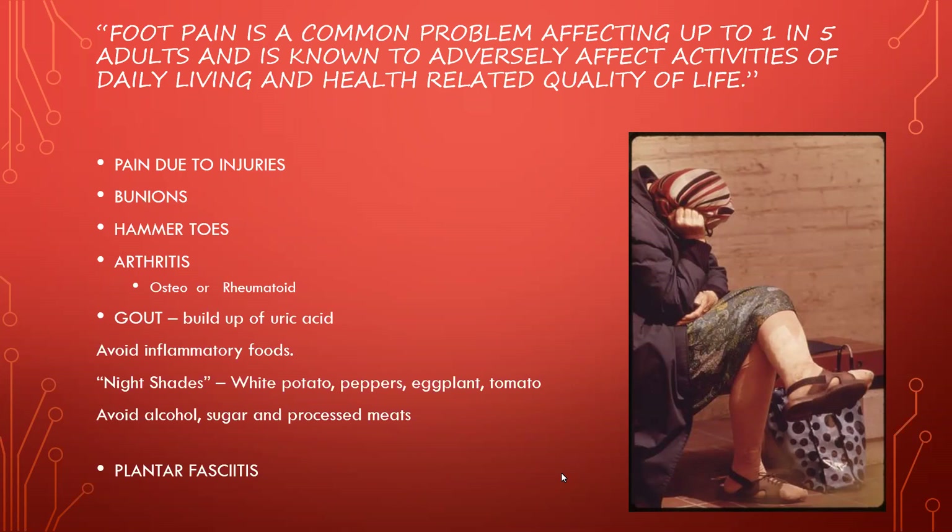Arthritis is very common. Osteoarthritis is one type and rheumatoid arthritis is another. One key difference: osteoarthritis can be on one side — you could have a node or swelling in the knuckle of one toe but not on the other side. Rheumatoid arthritis tends to be bilateral, meaning it affects both sides. It's more systemic — the rheumatism is in the system and usually affects both sides. Fingers tend to deviate outward, and it can cause a lot of pain.